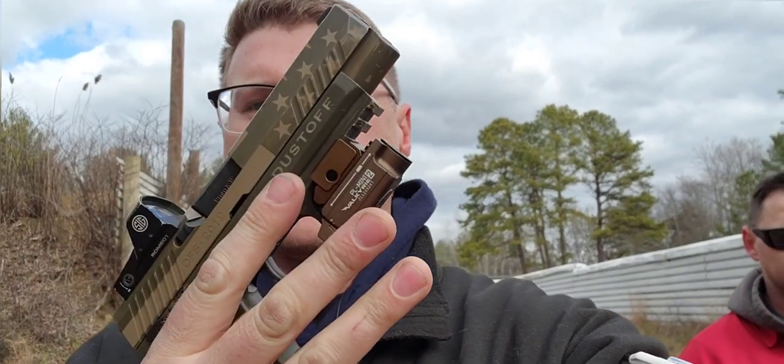We're going to go ahead and start the first step. I'll be using my P320 M17 for the qualification. Let's get to it.